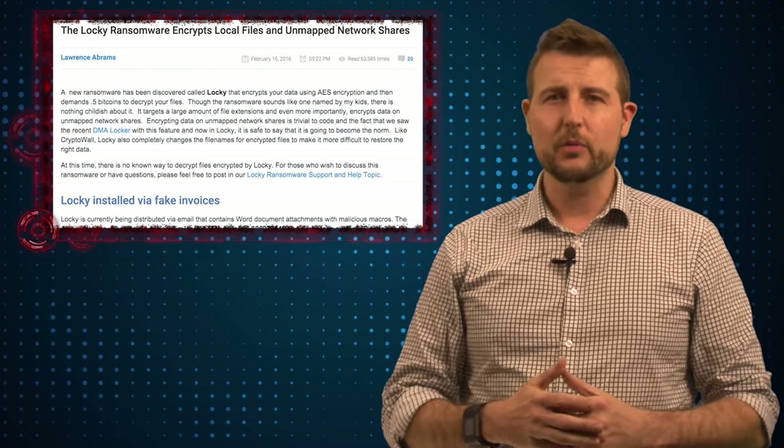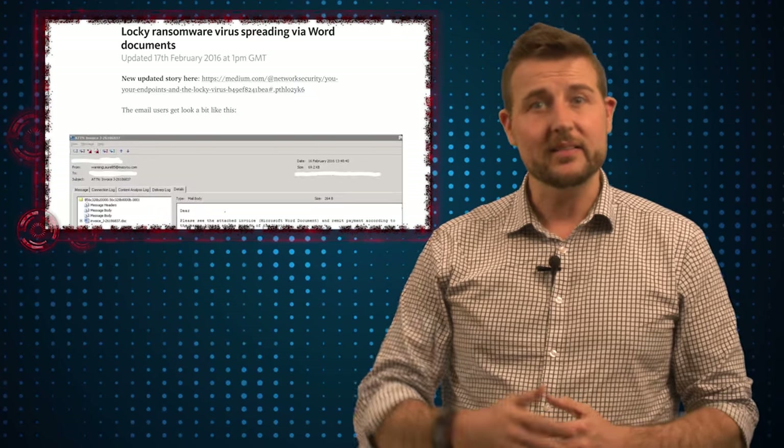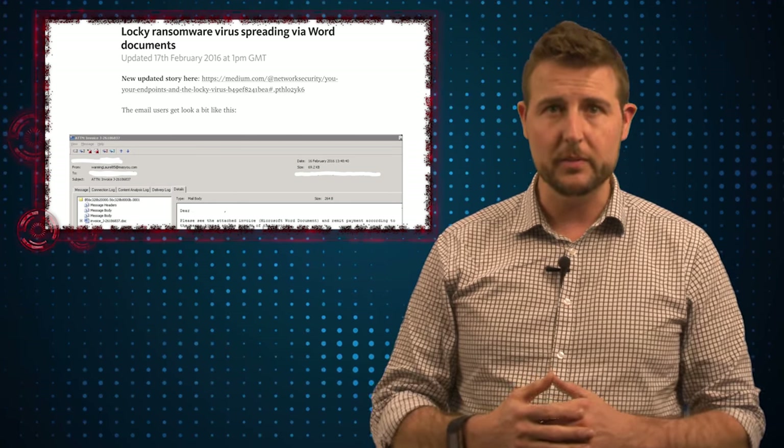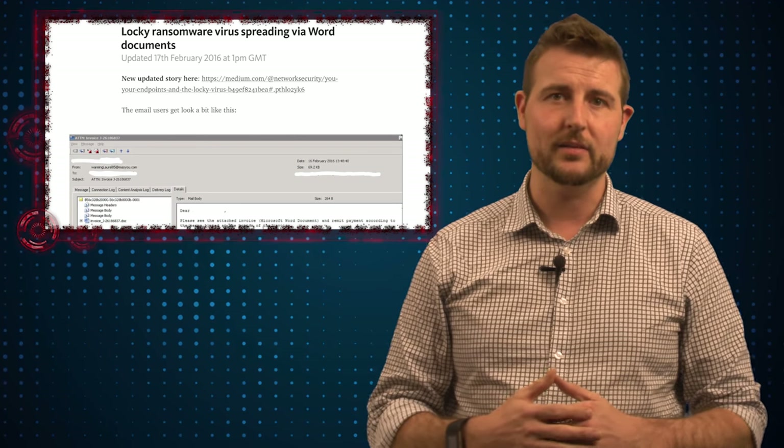It spreads in a number of ways, but one of the most common is an email that contains an Office document, and if you interact with that Office document you're going to get infected by this ransomware.